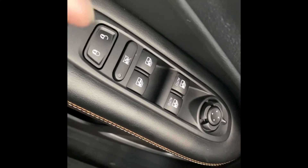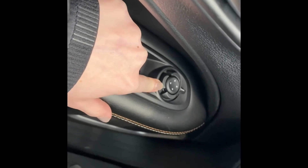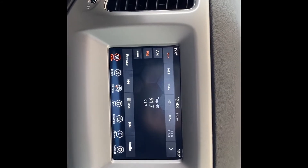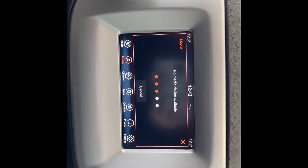Just on the driver side door we do have our power locks, our power windows, as well as the exterior mirror controls. Moving over we do have our headlight controls, and over here we do have our seven-inch touchscreen display equipped with Sirius XM. We can stream our music off of our phones under media.